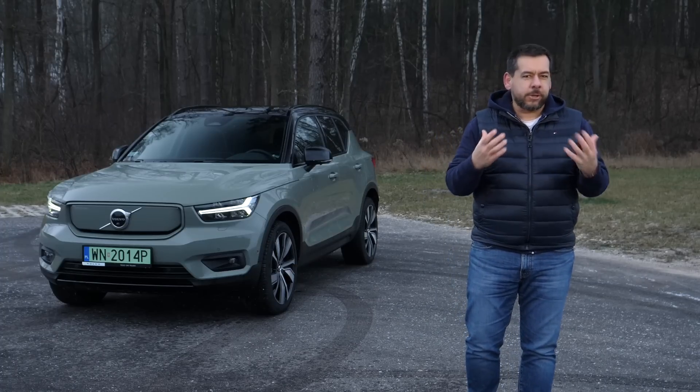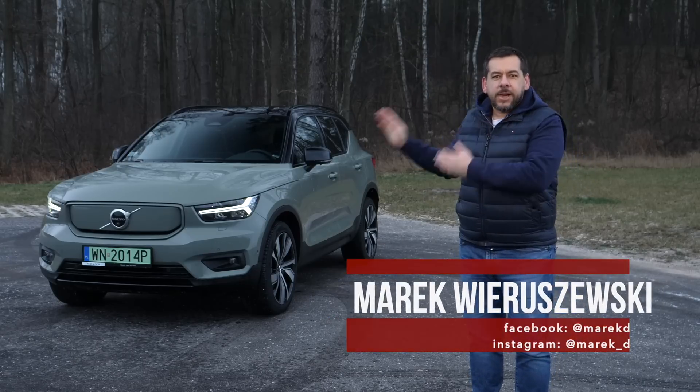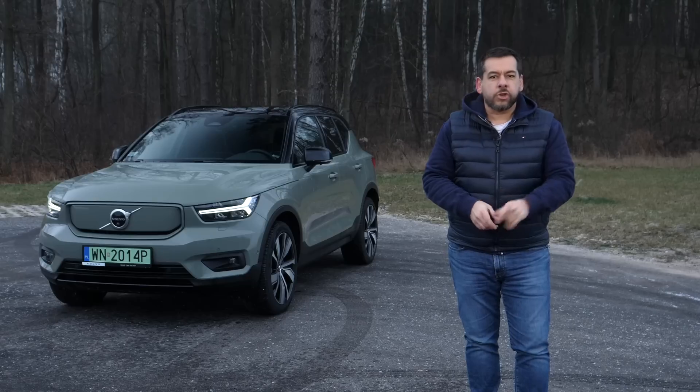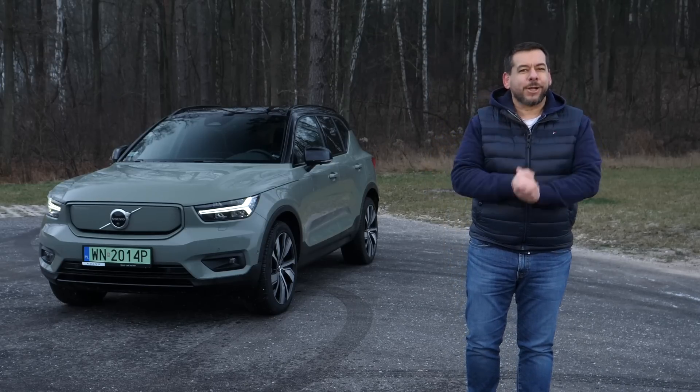How can you tell a car is really good? You want one despite its drawbacks. This is the electric Volvo XC40 Recharge Twin, and I'd like one despite — I'll tell you later.